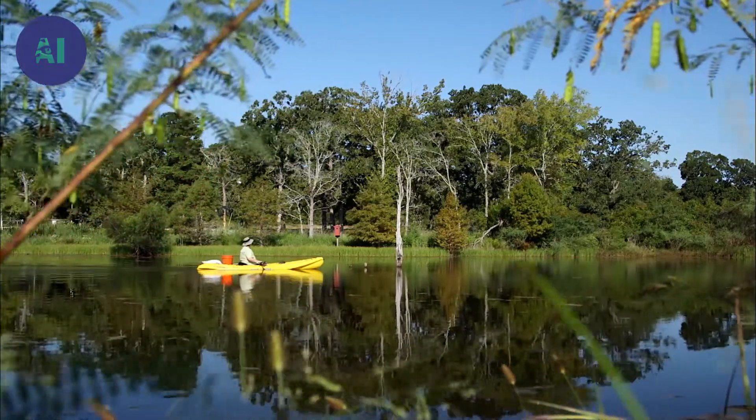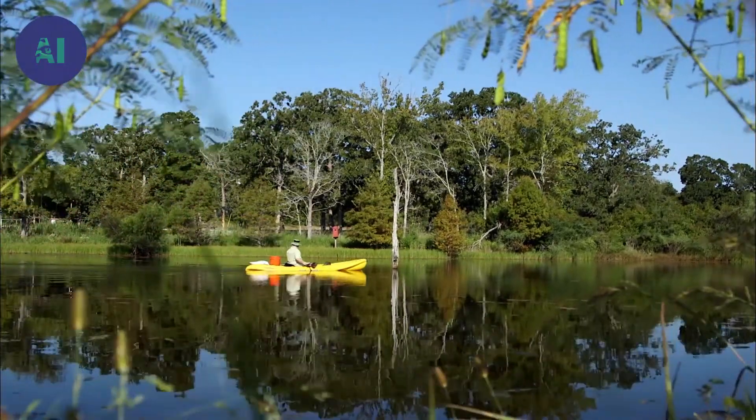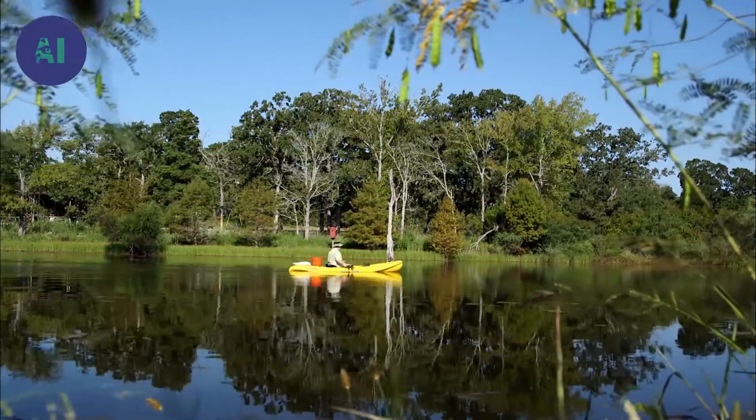Mickey Eubanks travels the world over to study fire ants. But it is on this lake that he leads his daily research on the surprising capacity of adaptation of this uncommon insect.